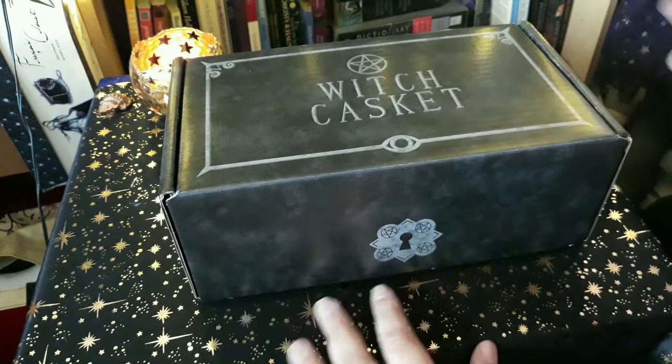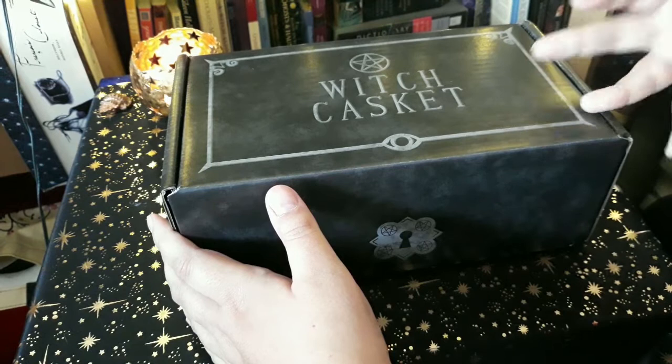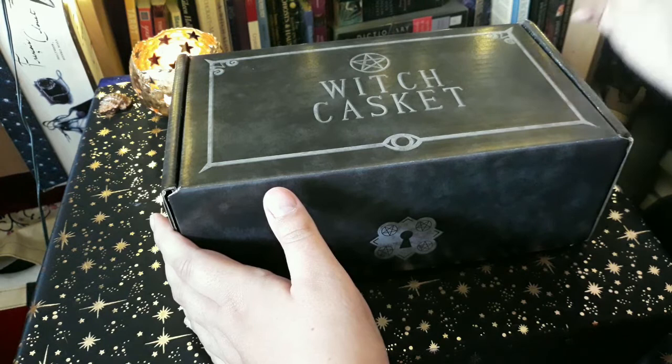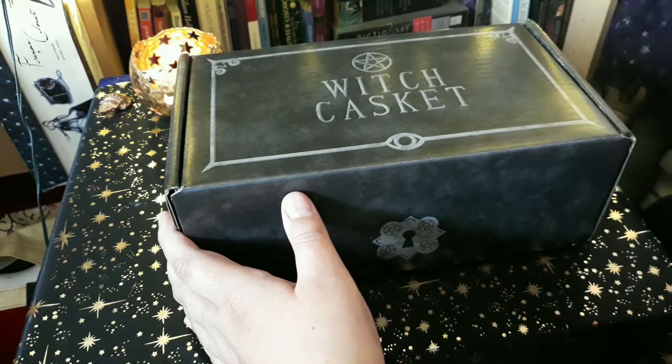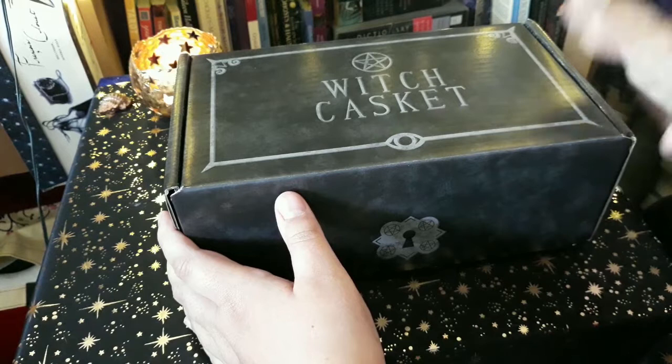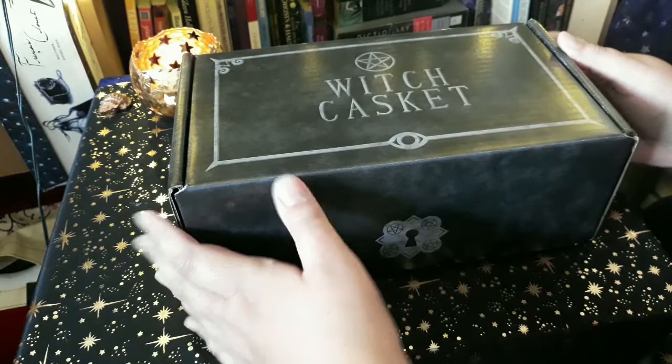If you're wondering what it is, it's kind of like any other subscription box except witch-themed, and it's created by two witches in the UK. Every month they sometimes have a theme, and they put in very thoughtful and beautiful combinations of items. You don't just get like three images or something and a pack of tea — you actually get quite a lot for the money. It's £26 in the UK including postage; if you're outside the UK the price differs, but I'll link them down below.